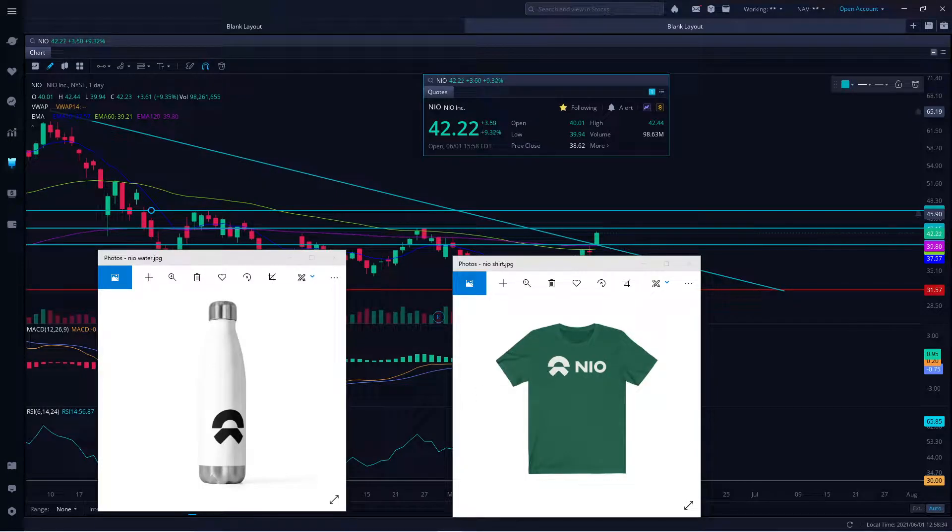Hello everyone, welcome to Fiji Investment Trading. My name is Mr. Singh and today I'm going to talk about NIO, ticker symbol N-I-O, NIO.